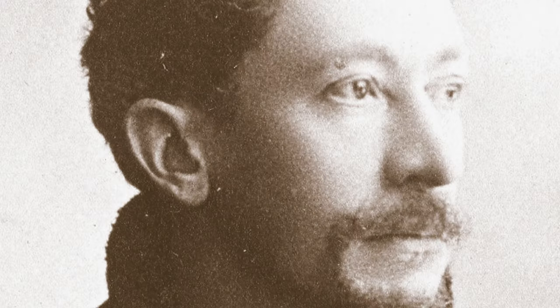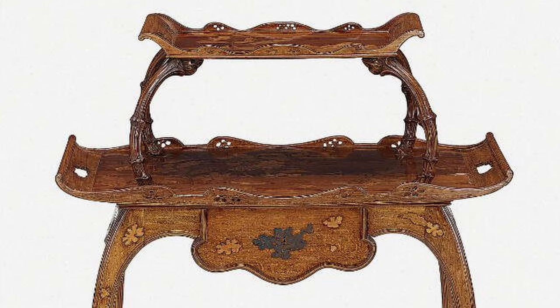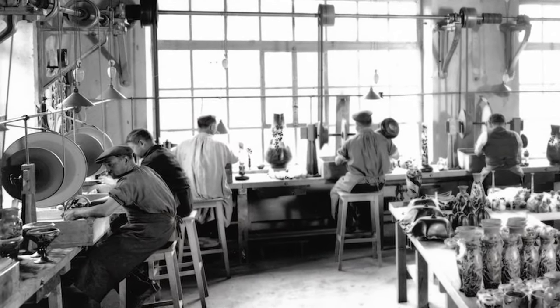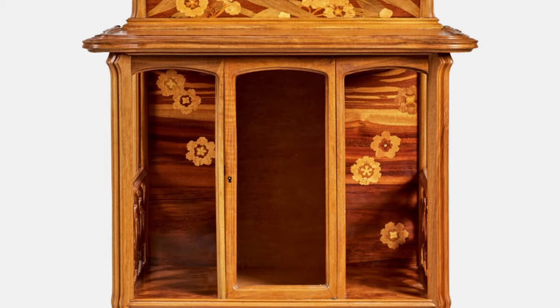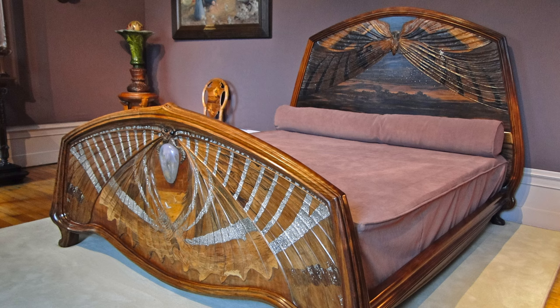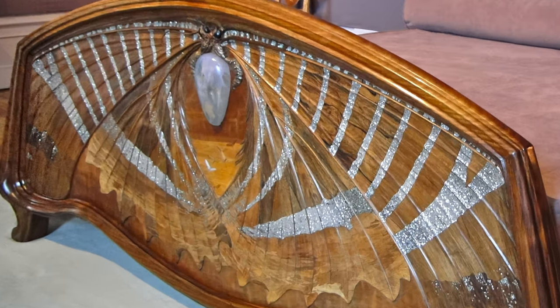Émile Gallé was a glass artist, furniture designer, and manufacturer who turned an old pottery factory into the most prolific maker of marquetry products in France. The Dawn and Dusk bed is perhaps his best-known piece and was designed in 1901.